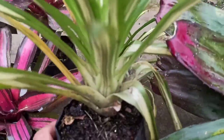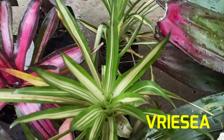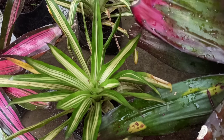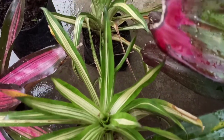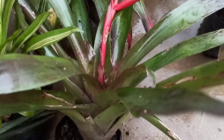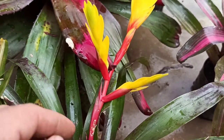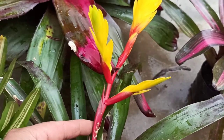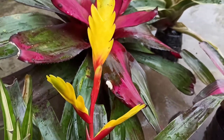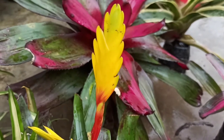Another bromeliad I have in my collection is the Vriesea, also known as the flaming sword plant. They produce very spectacular and long-lasting flower spikes, which may last for two to four months. When they complete their bloom, the main plant eventually dies but gives out many pups before dying out.